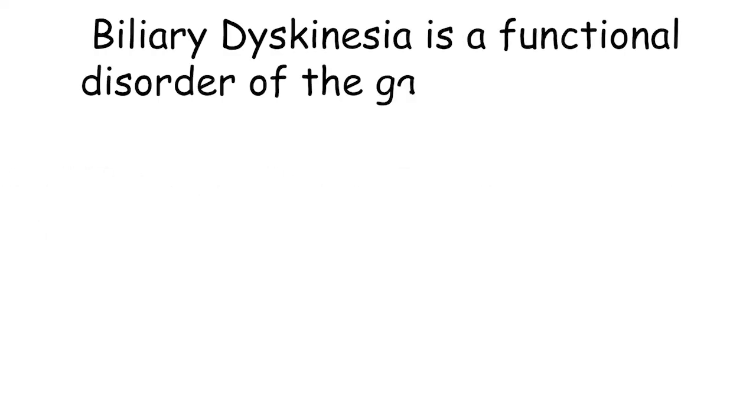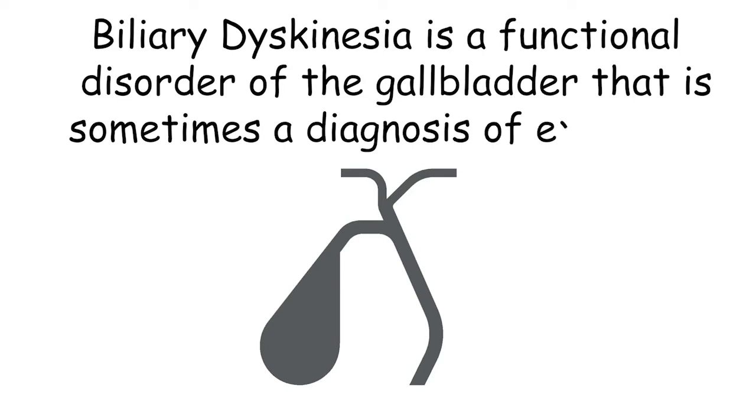Hi, I'm Dr. Alex Bondock, one of the general and transplant surgeons at Cincinnati Children's, and today I'm here to talk to you about biliary dyskinesia. Biliary dyskinesia is a functional disorder of the gallbladder that is sometimes a diagnosis of exclusion that overlaps with other GI and intestinal problems such as dyspepsia or dysmotility.